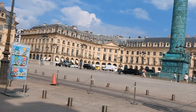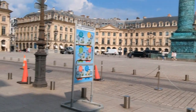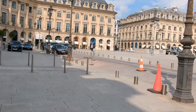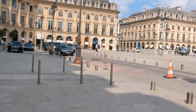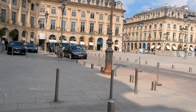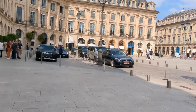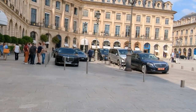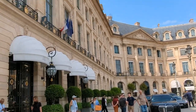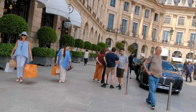Place Vendôme has long been associated with luxury and high-end fashion. It has been a hub for renowned jewelers, watchmakers, and fashion houses for centuries. Some of the most prestigious names in the industry, such as Cartier, Breguet, Chanel, and Van Cleef and Arpels, have flagship stores along the square. The presence of these illustrious brands has cemented Place Vendôme's reputation as a symbol of elegance, sophistication, and exclusivity.